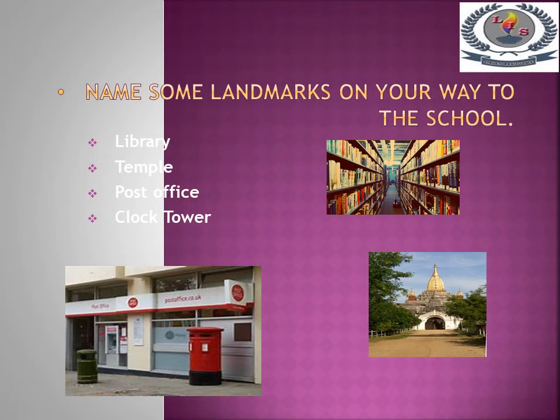Name some landmarks on your way to school. Library, Temple, Post Office, and Clock Tower.